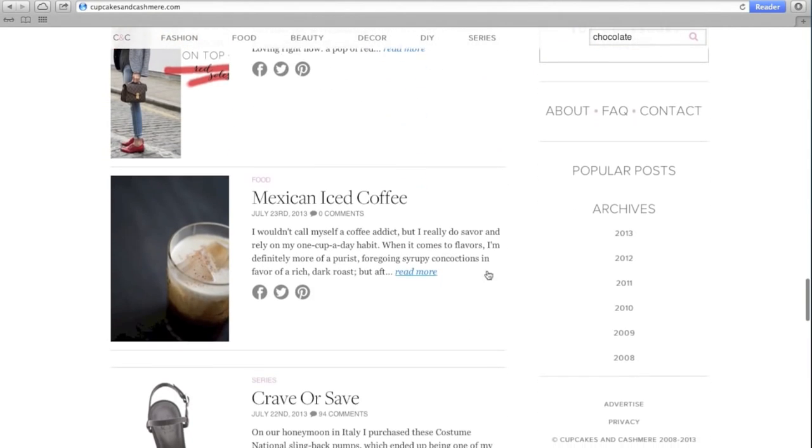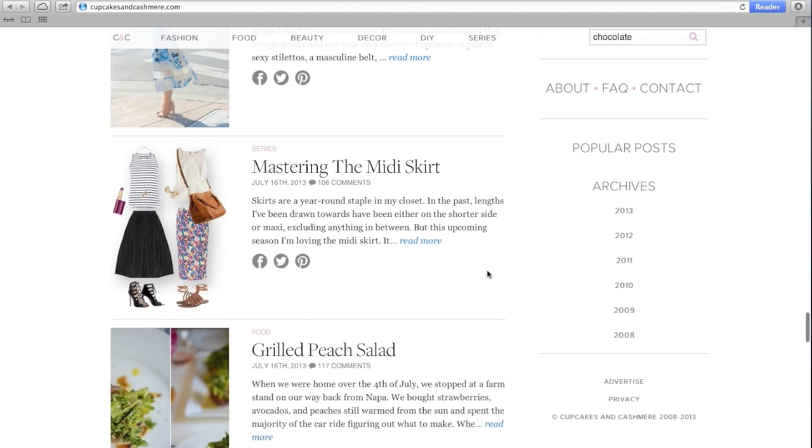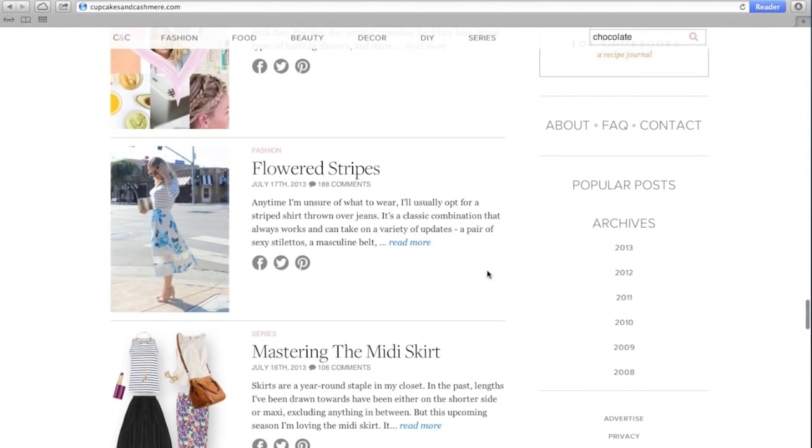Another great feature is infinite scrolling, which automatically updates the page and loads more content as you move down the site. To read a full post, click on either the title or the read more link.